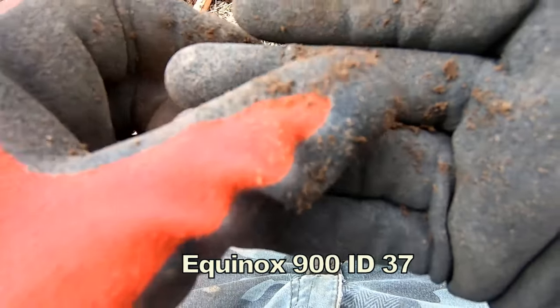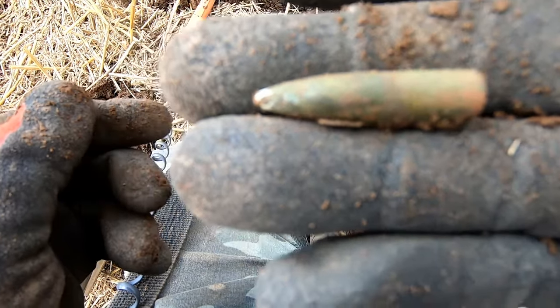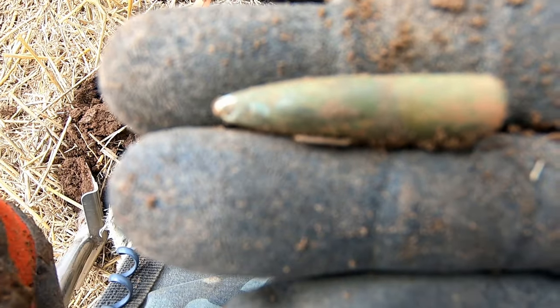There you go — I think we've got a .303 tracer. Got a bit of a white tip on there, look.